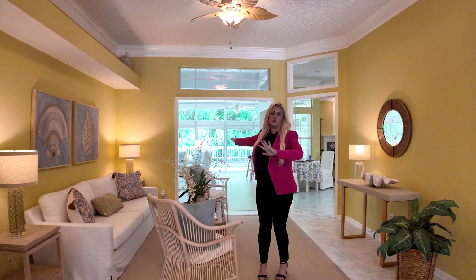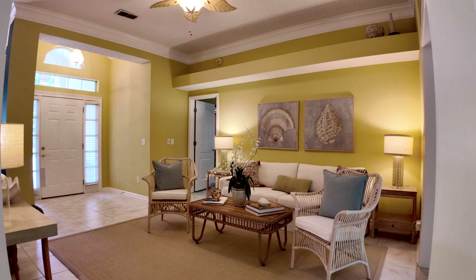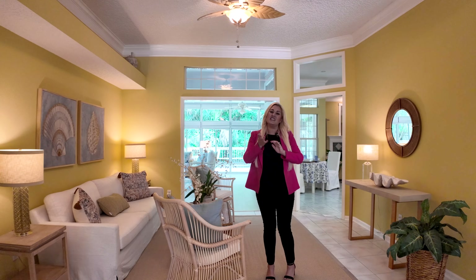As you can see behind me, you're going to have a beautiful Florida room. Currently, we are standing in the formal living room. We have the master bedroom, two additional bedrooms, kitchen and bath, and I'm going to show you this entire house. So let's go take a look.